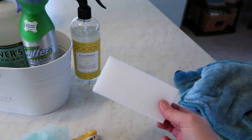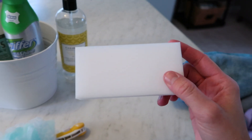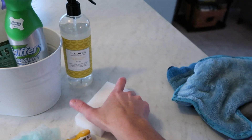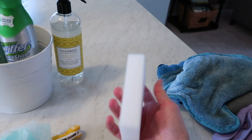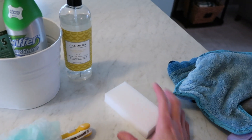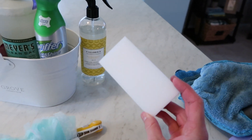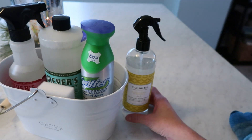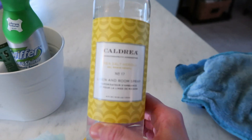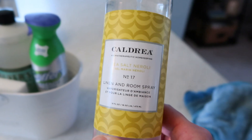I need to talk about Magic Erasers — or whatever they're called, since they sometimes have different names. This is actually an off-brand version, but I always like to keep some on hand. They literally just work magically for so many things — just make them wet and go. This is definitely an essential I always like to have around.